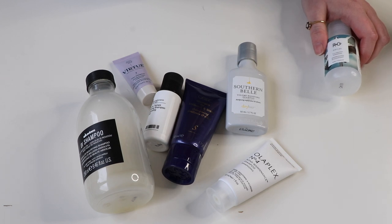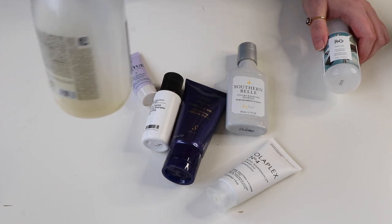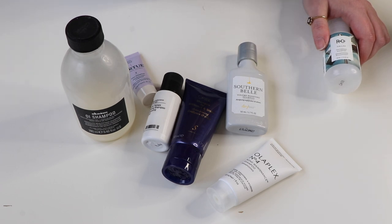It's quite a big goal for somebody who washes her hair once a week, but a lot of them are minis and the full size has a lot used out of it already. So fingers crossed I will achieve this.